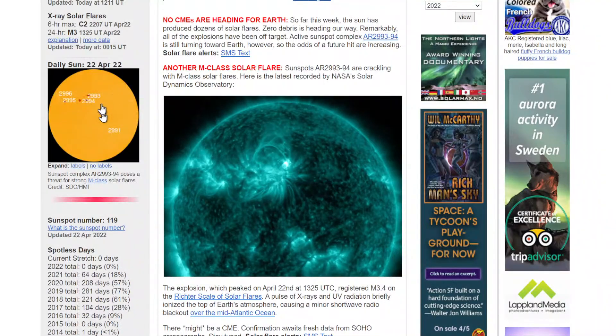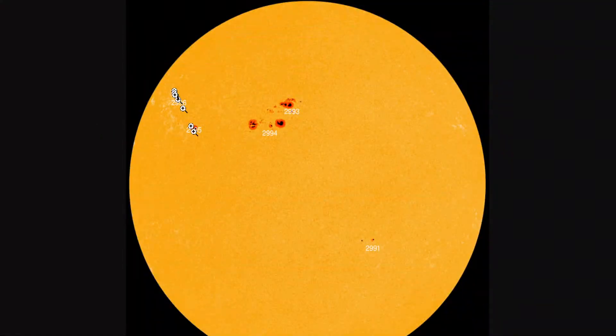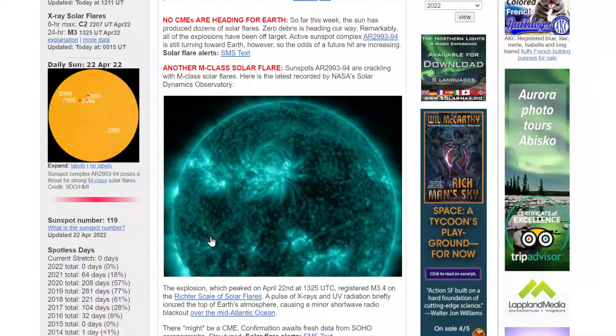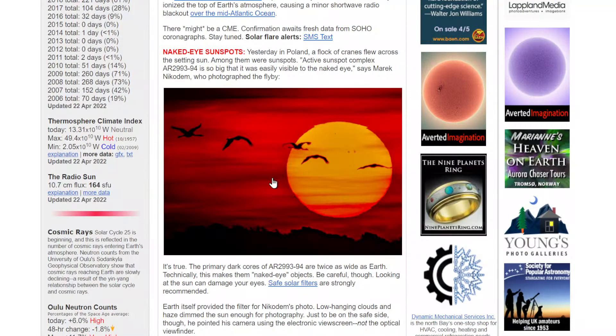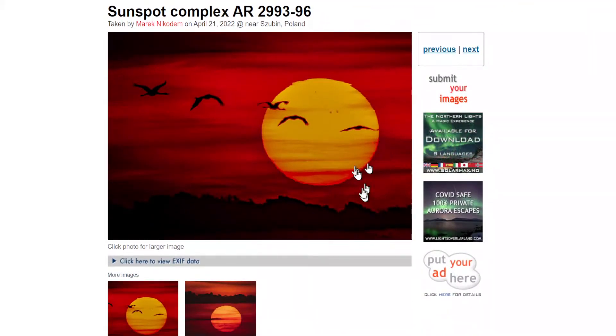Look at all these sunspots — one, two, three, four, five. We can see three of these with our naked eye right now. It amazes me every time I say it — being able to see a spot on an object 93 million miles away. Here it is right here. You're only going to be able to see it in these conditions; once the sun gets brighter and higher in the day, you won't be able to see those unless you have a filter.